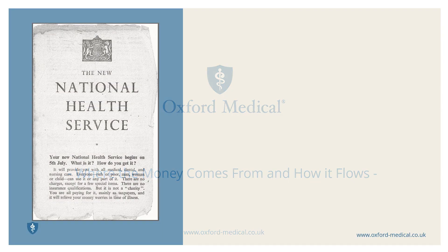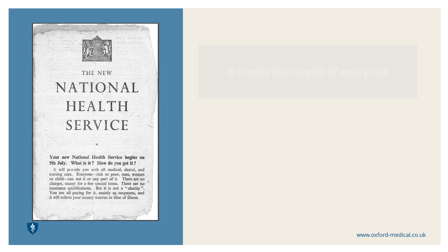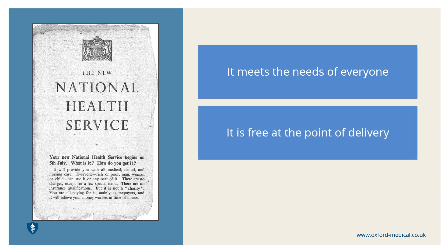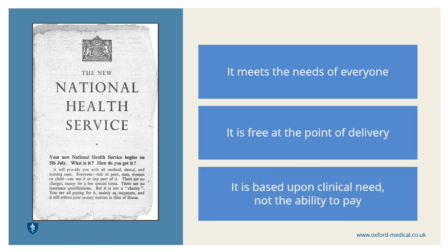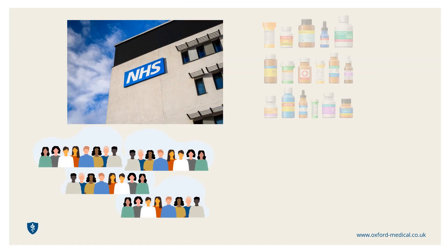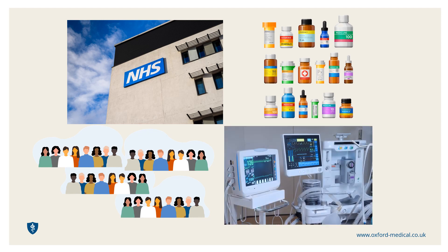The founding principles of the NHS were that it meets the needs of everyone, it will be free at the point of delivery, it will be based upon clinical need, not the ability to pay. Yet hospital buildings, teams of healthcare professionals, medications and equipment all cost money. So how does this work?